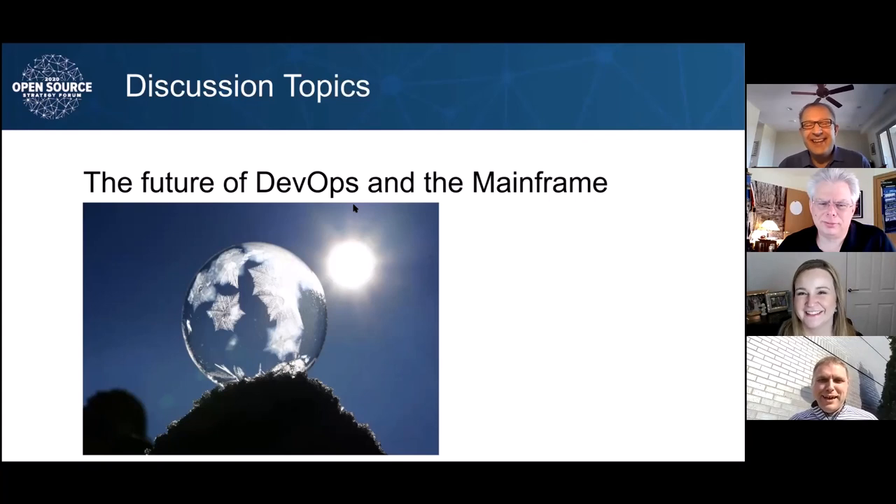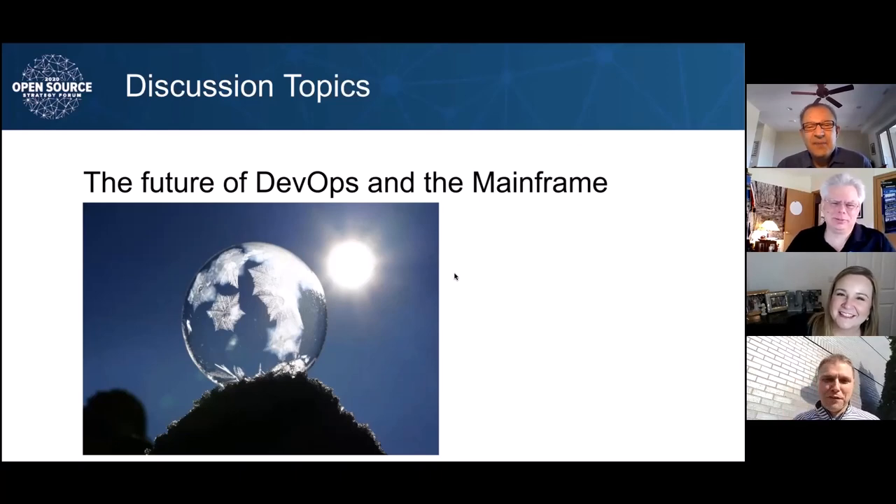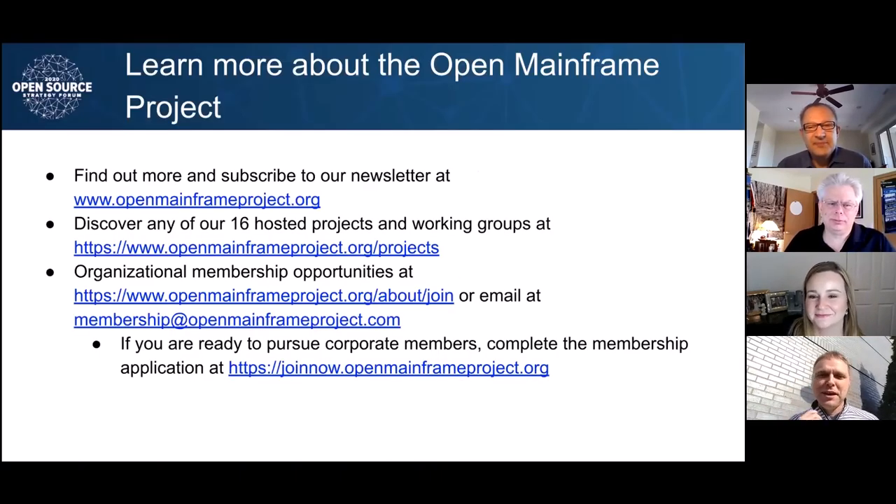I think you all have got me hungry here, so maybe we need to wrap this up. I want to thank all of you — this has been a great panel. I really appreciate everyone's time and the different perspectives. To learn more about the Open Mainframe Project, go to openmainframeproject.org. You can learn about any of our 16 hosted projects and working groups on the projects page at openmainframeproject.org/projects. If you're an organization in this space and see stewardship of the mainframe as important to you, I encourage you to look at membership opportunities. I hope everyone enjoys the rest of Open Source Strategy Forum and has a great day.